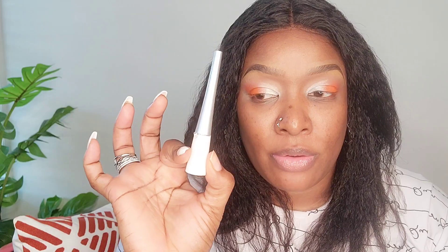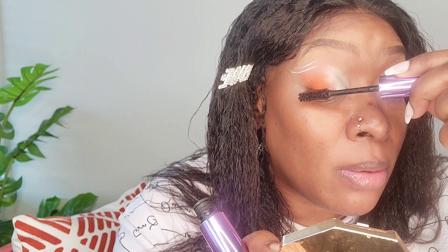Now I'm going in with this liner that I bought from Amazon and I'm going to do a little something on the outer side of the eyes. Now I'm going to do my lashes with my ELF Big Mood mascara to give some life to my actual lashes.